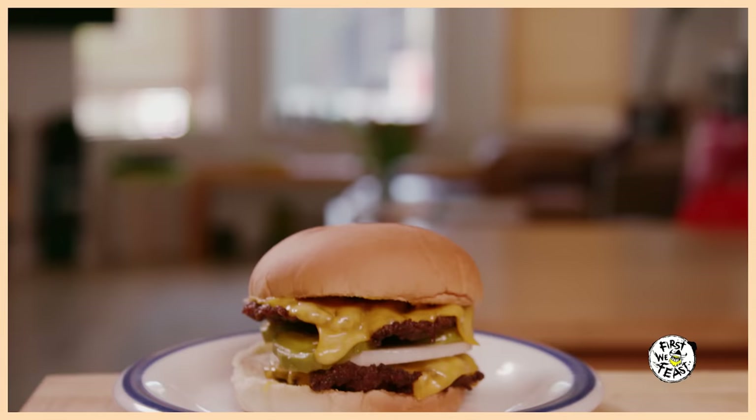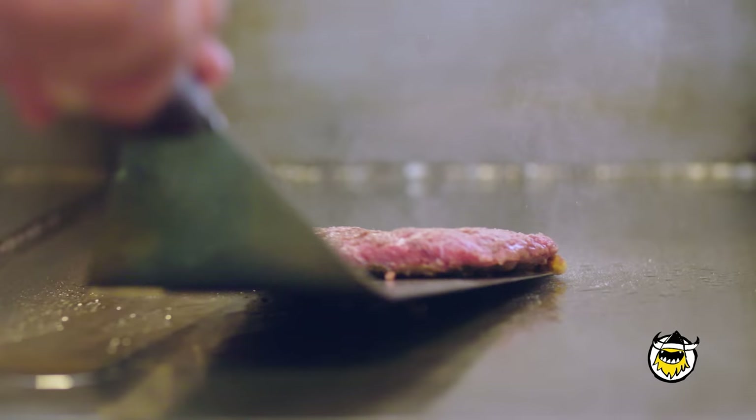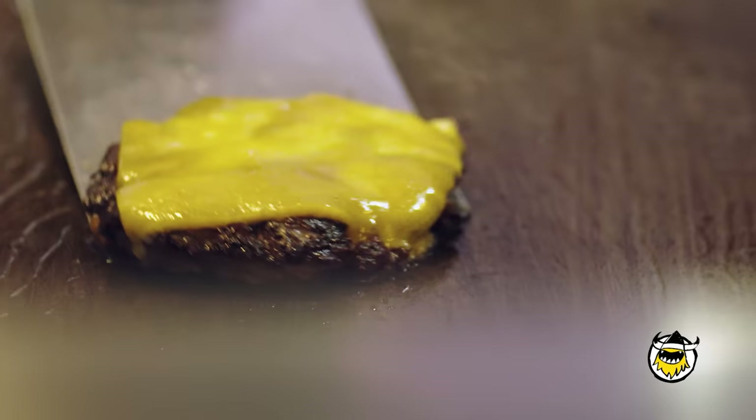A deep-fried burger might sound like some kind of stunt burger, but actually no. This burger has DNA that goes all the way back to the beginning, the dawn of the burger age. In the beginning, there were no flat tops. If you wanted to cook a burger, you had to get a skillet. They would deep-fry a paper-thin piece of raw beef.